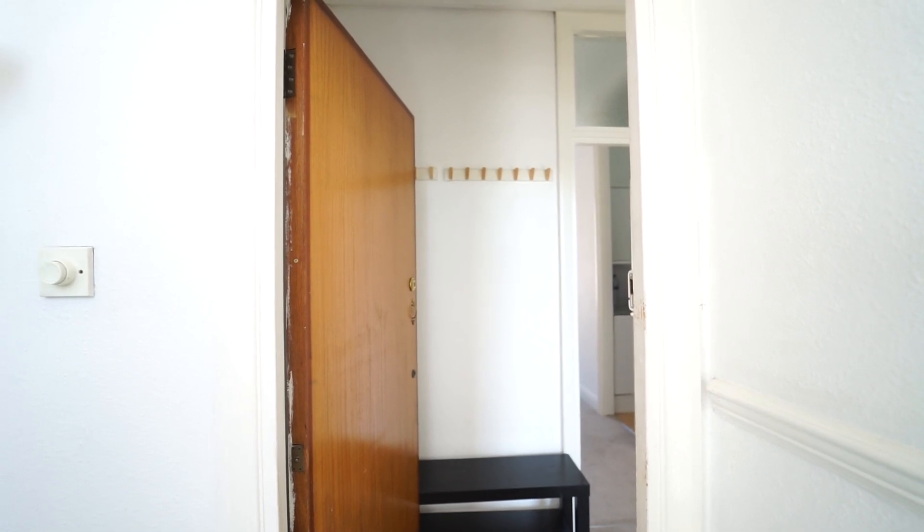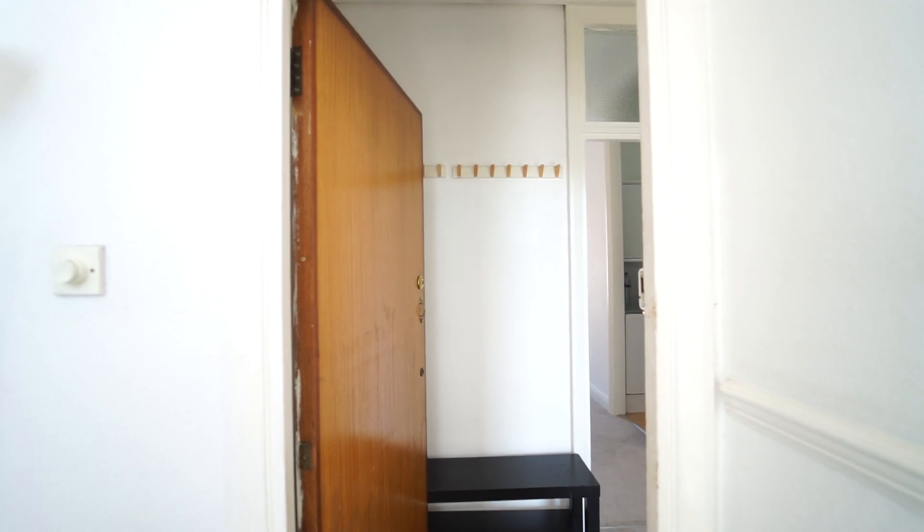Welcome to the Ashley Milton video tour of our one-bedroom apartment for rent on Elgin Avenue for £335 per week, which is £1,452 per month, available immediately, part furnished.